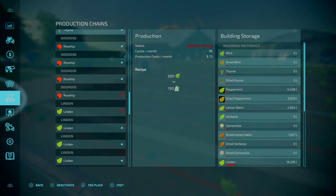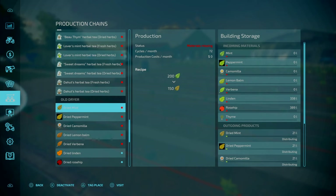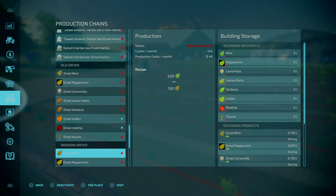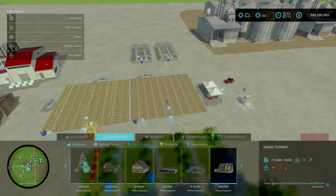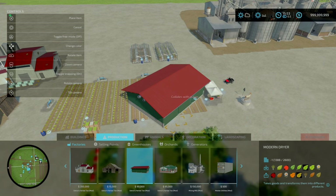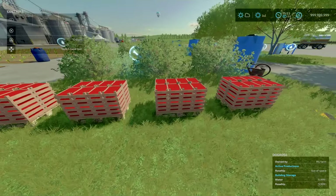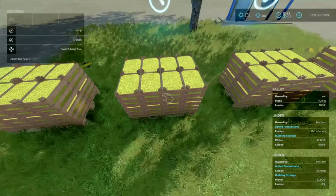From your dog roses and lindens, going into the herbal tea factory: in terms of what it requires, it takes your dried items. To dry them, the old dryer has a fairly sensible recipe. You get more from the modern dryer — for example dried mint: 250 out, 72 cycles a month on the old dryer versus double the cycles on the modern. One modern dryer is equivalent to two old dryers. Your pallets spawn near the orchards — four dog rose and linden pallets at a time, each weighing 400 kilograms.